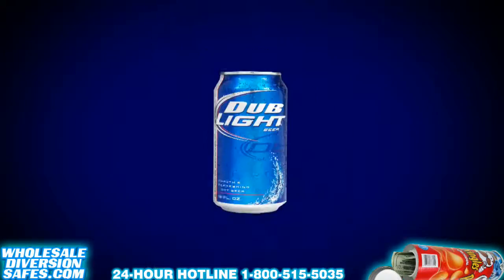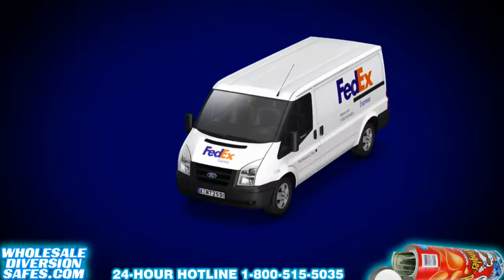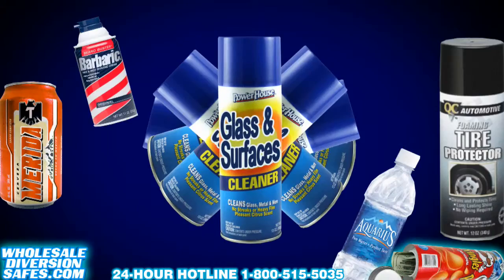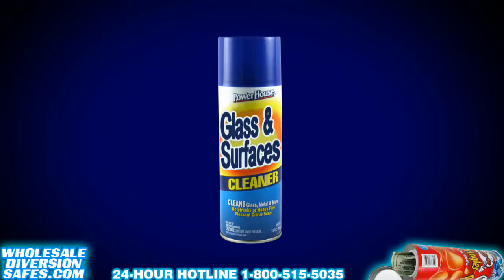We ship locally or globally via USPS, FedEx, DHL, UPS, Ocean Freight, or Air Cargo. We also do custom orders. Call us for more details.